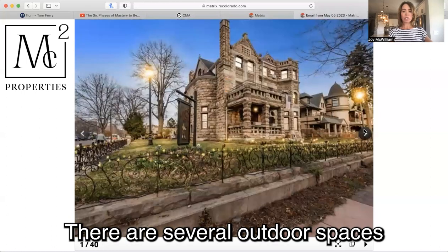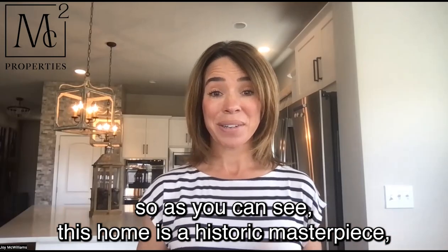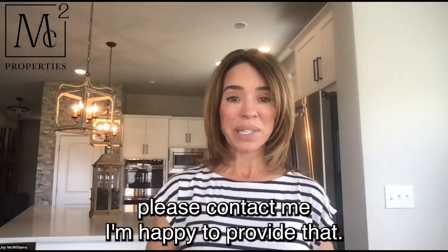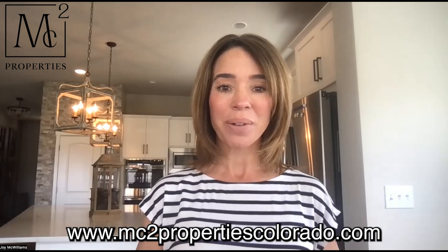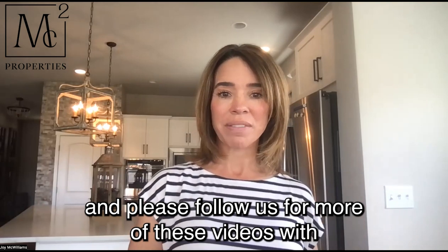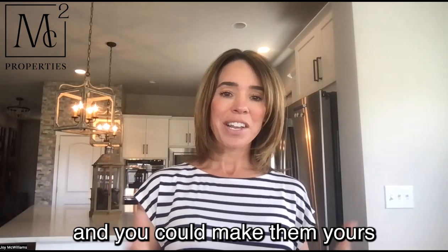There are several outdoor spaces on this property and it is on 0.2 acres. As you can see, this home is a historic masterpiece offering tons of character and charm for the most discerning buyer. If you are interested in more information about this home, please contact me — I'm happy to provide that. Or if you want to look at other homes in the Denver area, I can help with that as well. Please check out our website at www.mc2propertiescolorado.com. Like this video, comment below, and please follow us for more videos featuring very unique properties in the Denver Metro market that are currently for sale, and you could make them yours.